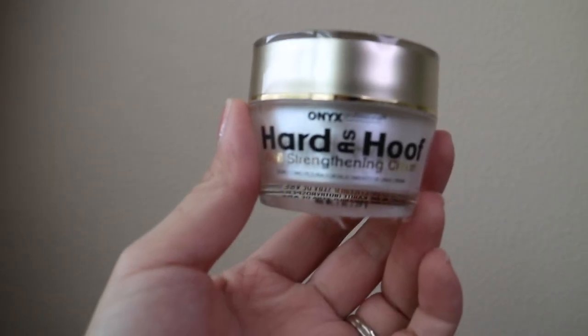So the winner here is the Hard as a Hoof Cream. For my final thoughts, 14 days is not enough to see dramatic results when it comes to nail strength and nail growth.